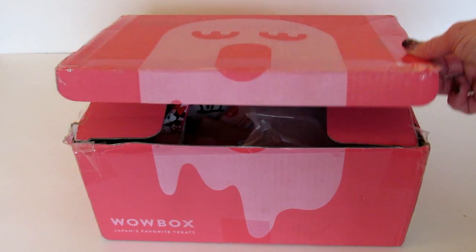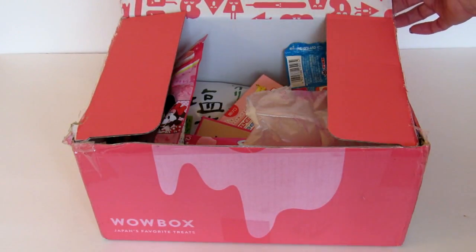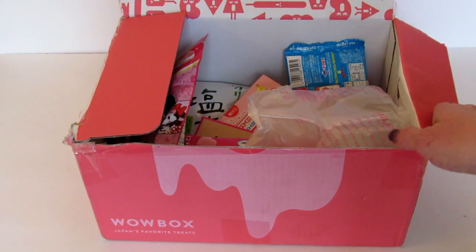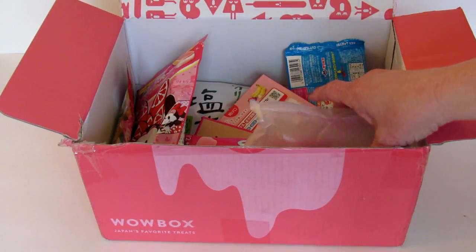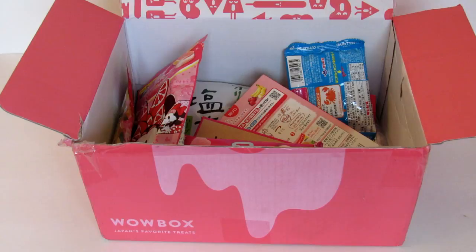This box is shipped from Japan so the box is a little beat up, but considering its long journey I think that's totally acceptable. This is what it looks like when you open the box.